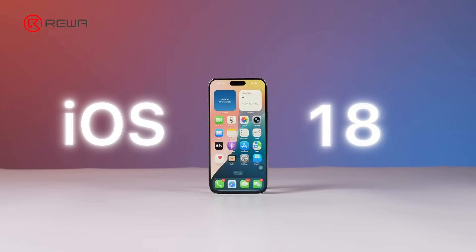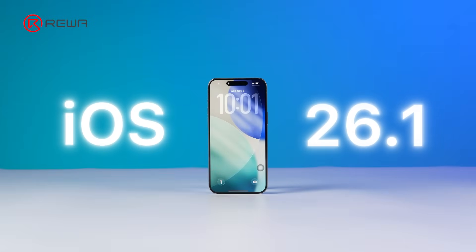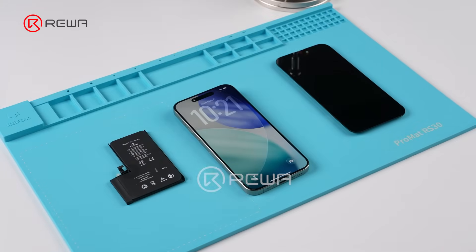Apple never mentioned these changes with iOS 26.1, but they directly affect the repair industry. How will third-party parts behave on the new system? We tested screens and batteries that technicians care about most.